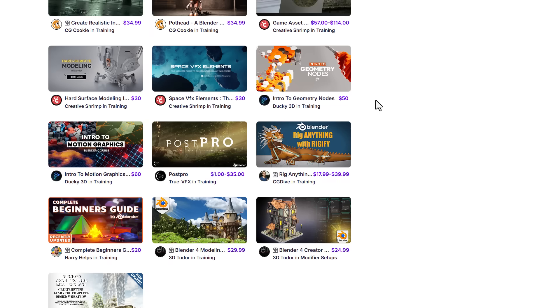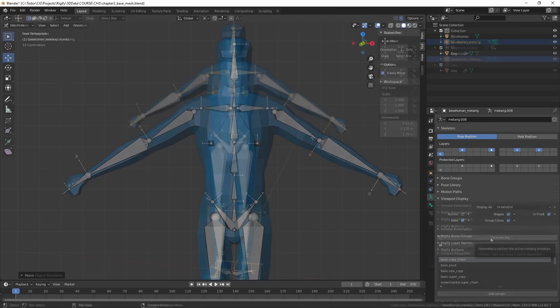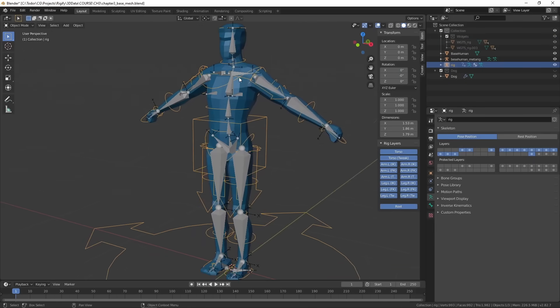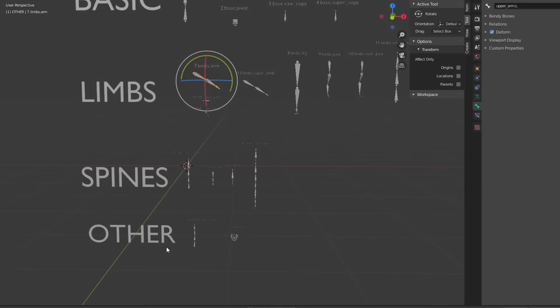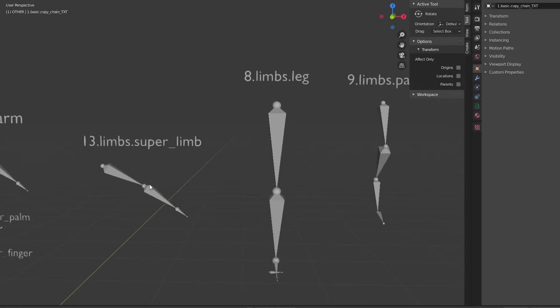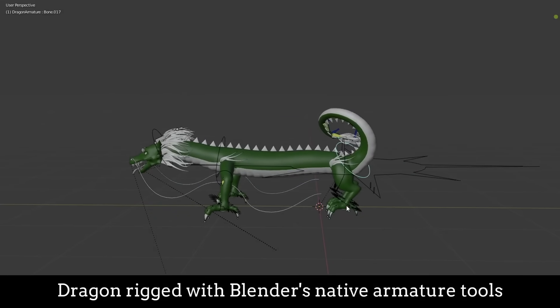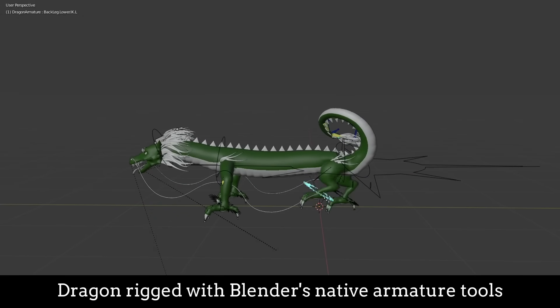The CG Drive course is one to check out if you're into rigging. It teaches you how to rig anything with Rigify — a free Blender add-on that ships with Blender. The course covers rigging bipedal characters, quadrupeds, characters with various extensions, and also facial rigging for human characters and creatures.